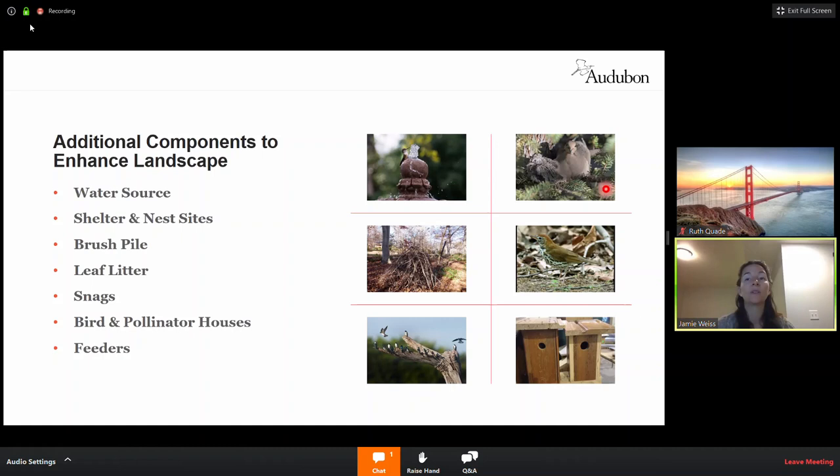For shelter and nest sites, evergreens are really nice at keeping birds safe during inclement weather and from predators. Here's an example of a brush pile. Some HOAs don't allow brush piles in the front yard, so this might be something for your backyard. It's a great way to bring in birds and other critters. Juncos, towhees, wrens, and sparrows will all be foraging around in leaf litter — you can put leaf litter on the bottom and the brush pile on top, with holes and openings so birds can flit in and out. Use larger branches on the outside to keep it upright.